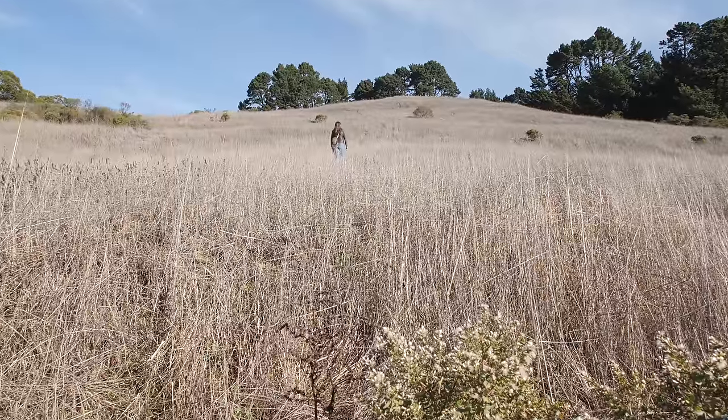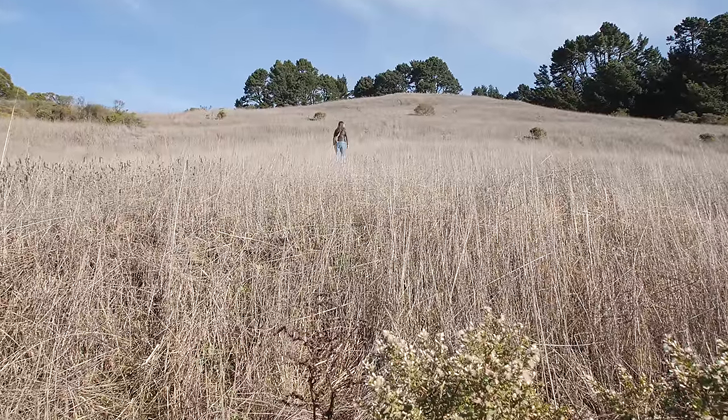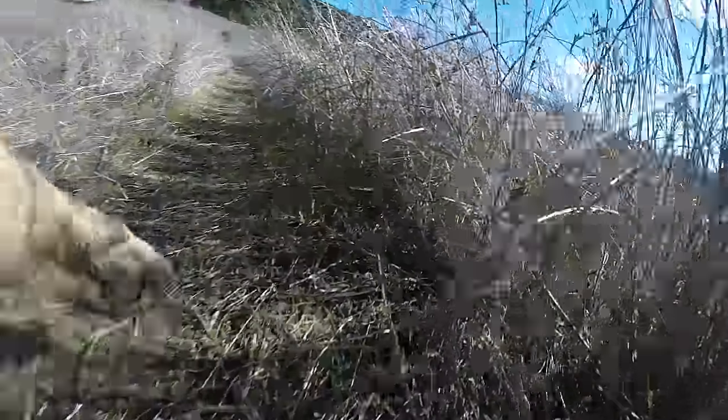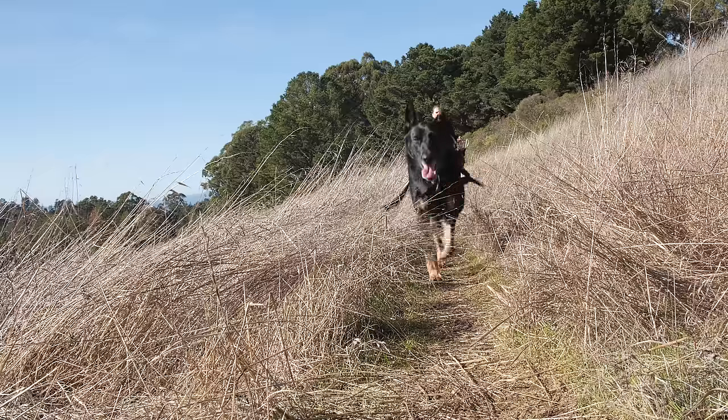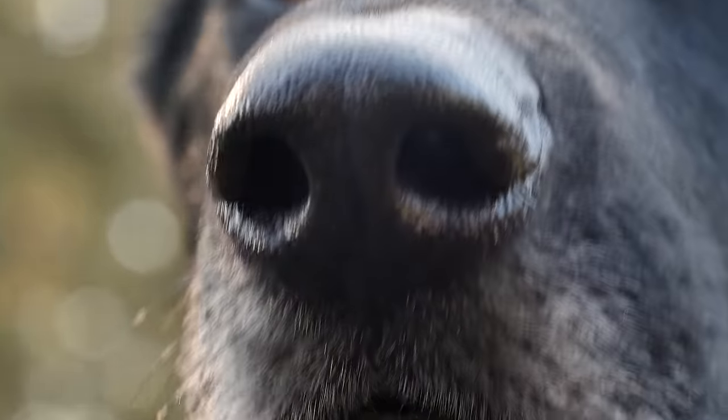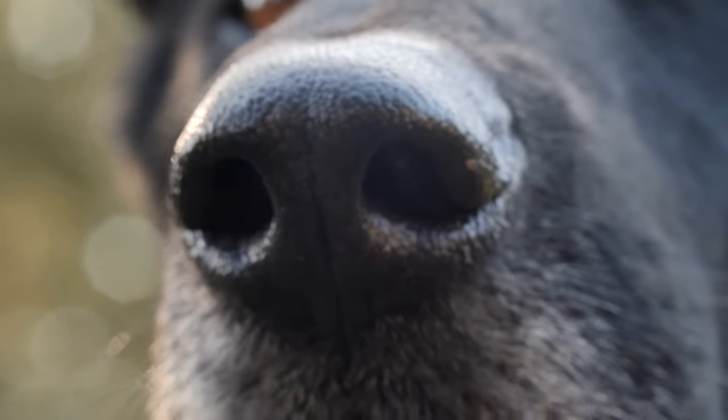To us, this is just a field. But to this dog, it's a portal through time. She can peer into the past — what happened an hour, even a week ago — thanks to this exquisite olfactory device.